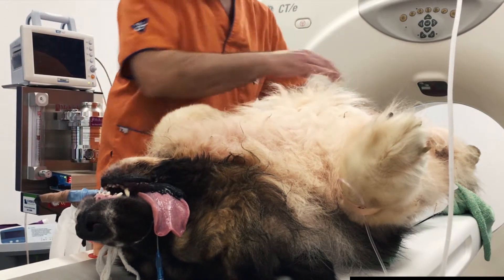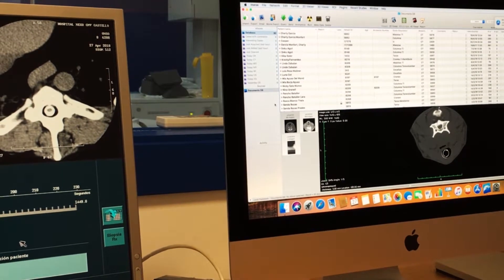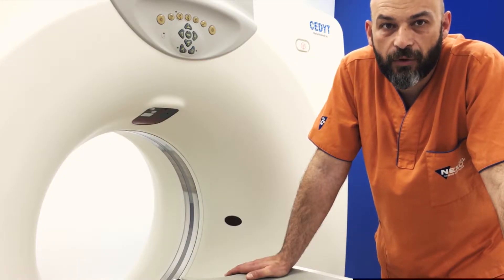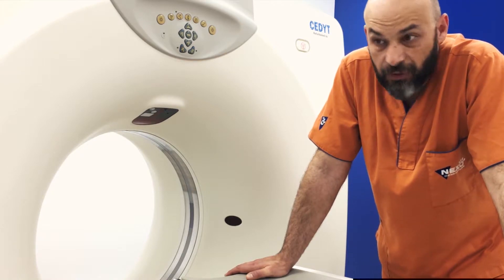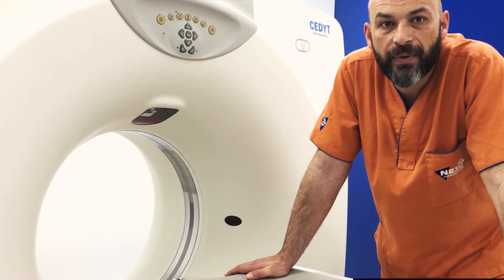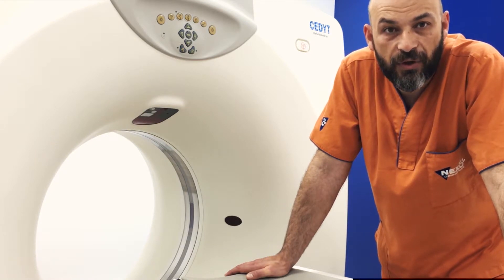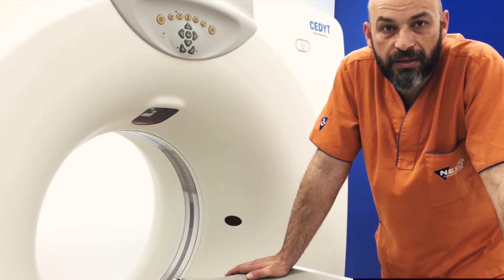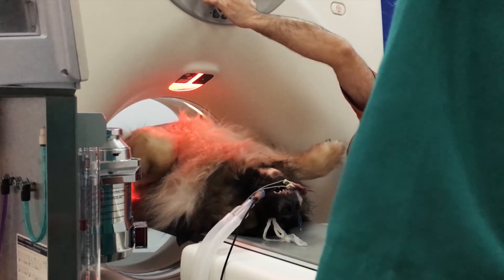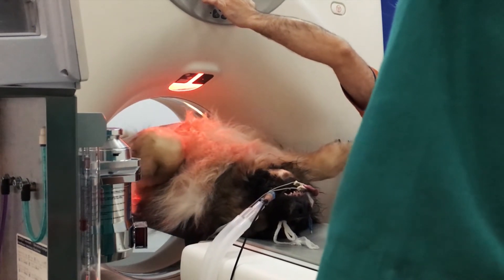Now we are doing studies on topography of the vertebral column, and studies on topography of the cephalic and of the abdomen, which allows us to do internal analysis of the animal. This also allows us to do diagnostics and improve both the surgical techniques and the prognosis of our patients.